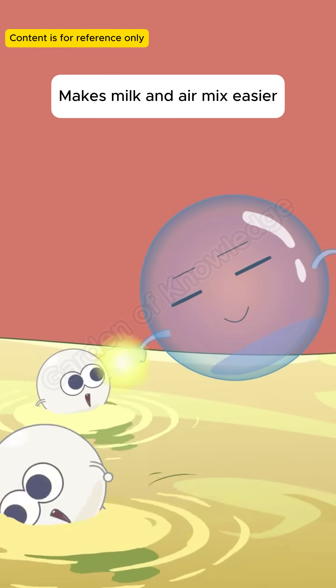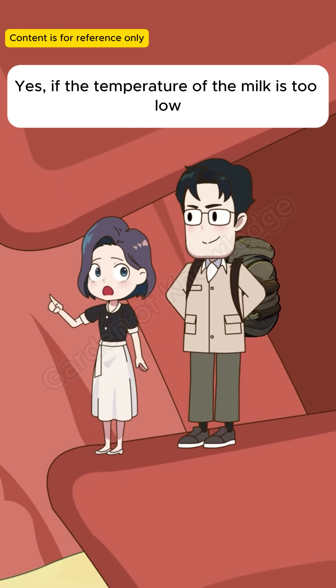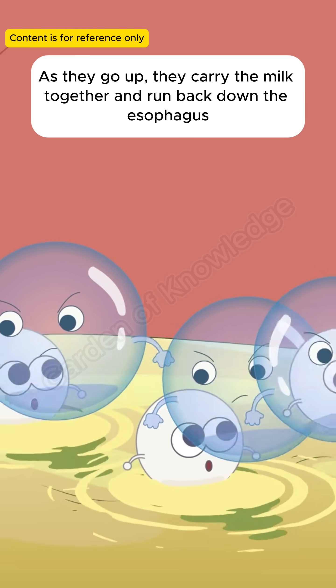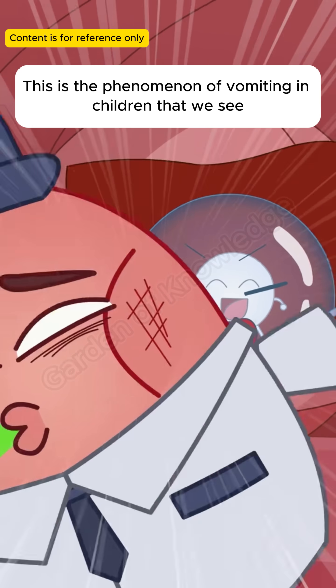This makes milk and air mix easier. Is this why babies spit up milk? Yes — if the temperature of the milk is too low, or the baby eats too fast, air will mix in and form air balls. As they go up, they carry the milk together and run back down the esophagus. This is the phenomenon of vomiting in children that we see.